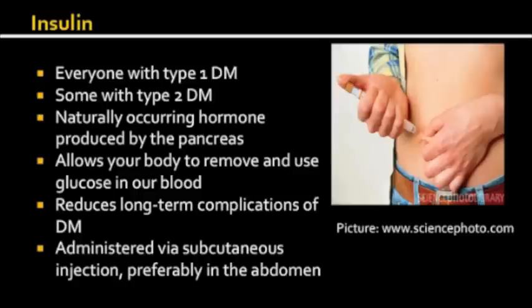Insulin is administered by injection under the skin. The abdomen is preferred because absorption of the insulin is more consistent from this location than other locations.